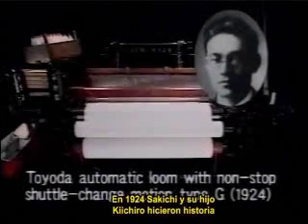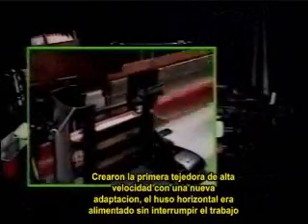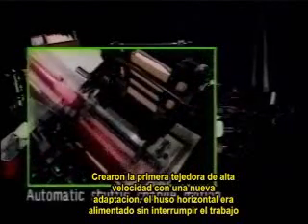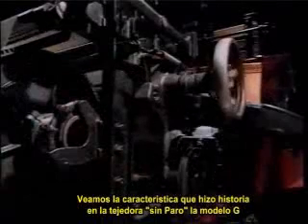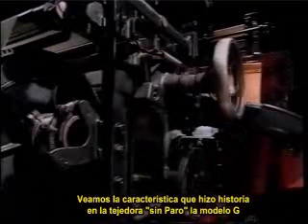In 1924, Sakichi and his son Kiichiro achieved a historic breakthrough. They created the world's first high-speed loom that set in new weft — the horizontal yarns — reliably without interrupting work. Let's take a look at a feature of their breakthrough non-stop loom, the Model G.